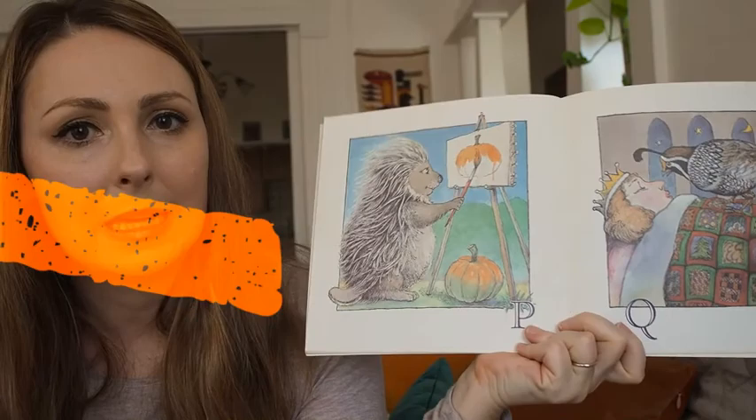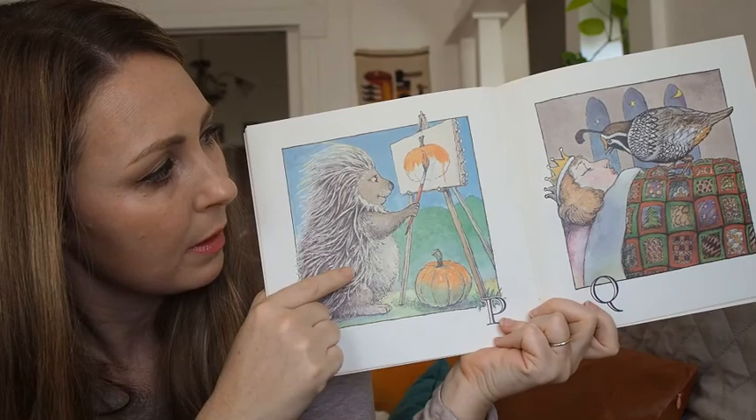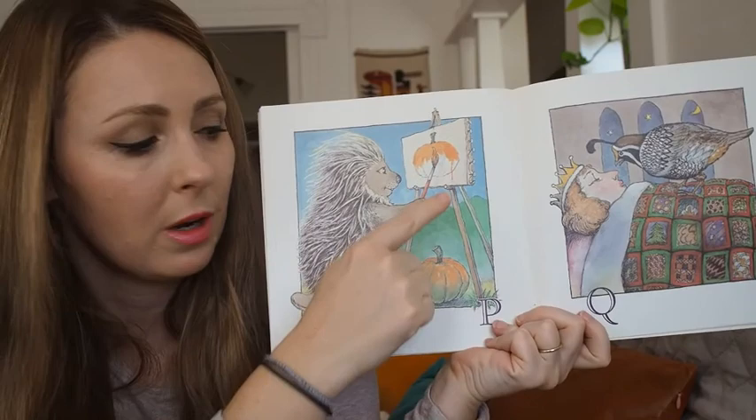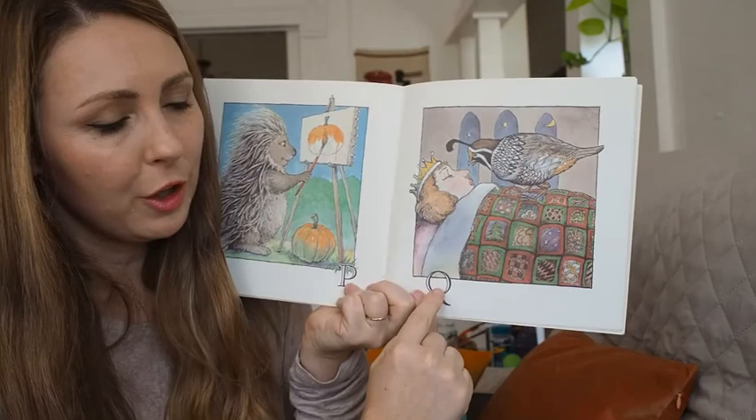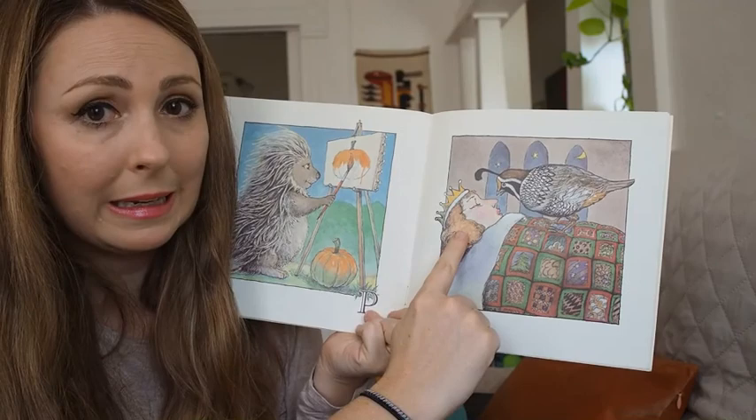P — what starts with P in this picture? I see a porcupine, and he's painting a picture of a pumpkin. Q — this quail is sitting on top of a queen who is sleeping under a quilt.